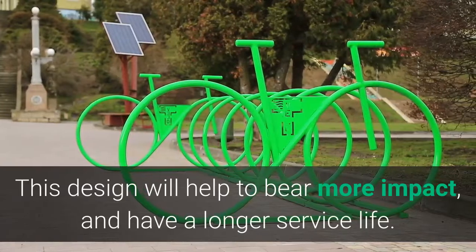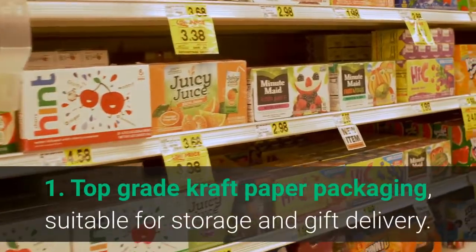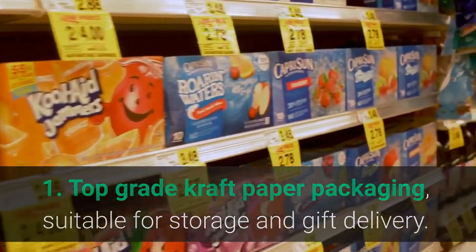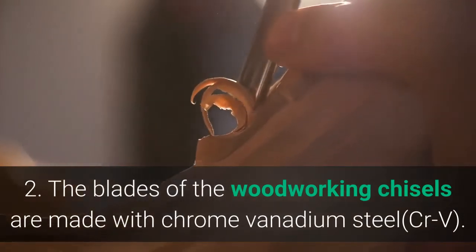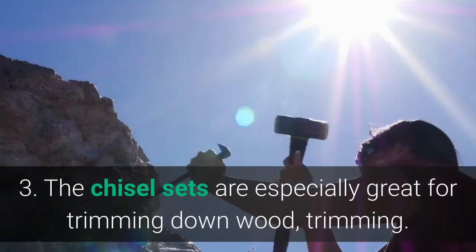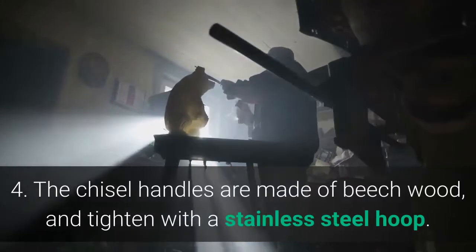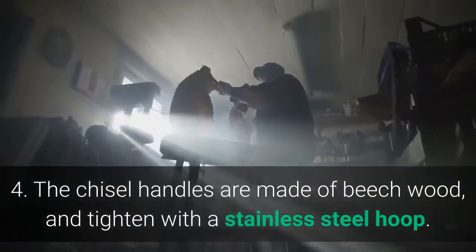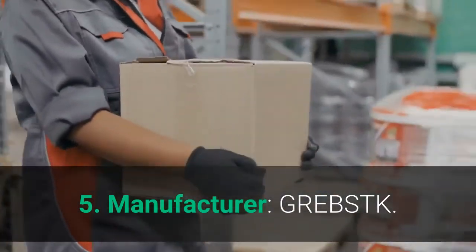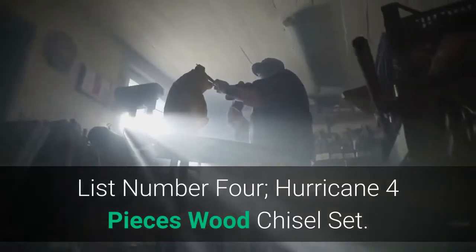This design helps to bear more impact and provides a longer service life. Main features: one, top grade craft paper packaging suitable for storage and gift delivery; two, blades made with chrome vanadium steel (CRV); three, especially great for trimming down wood; four, chisel handles made of beech wood tightened with a stainless steel hoop; five, manufacturer Grebstk.